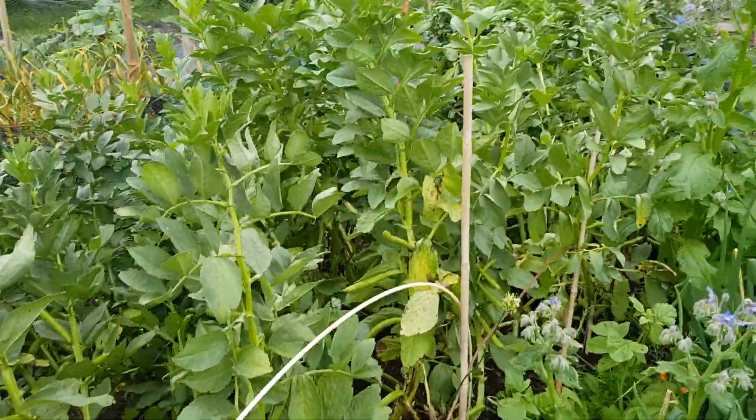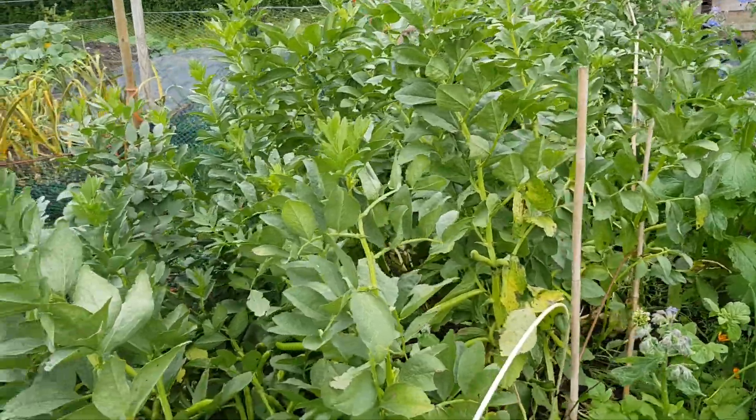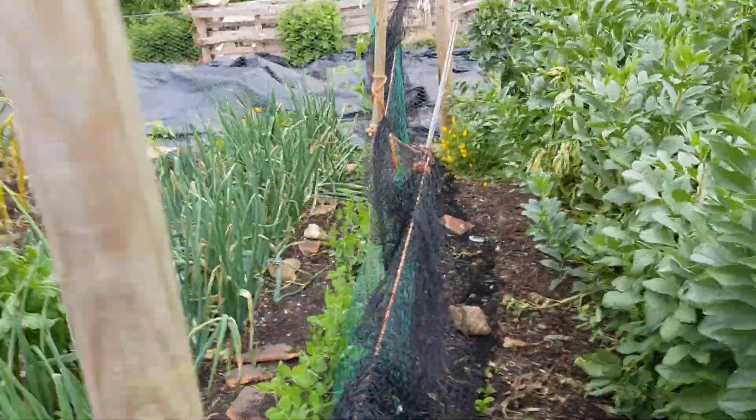Broad beans here — these are only five foot high but they've grown so well this year, having looked like they weren't going to get anywhere. Let's move down here.